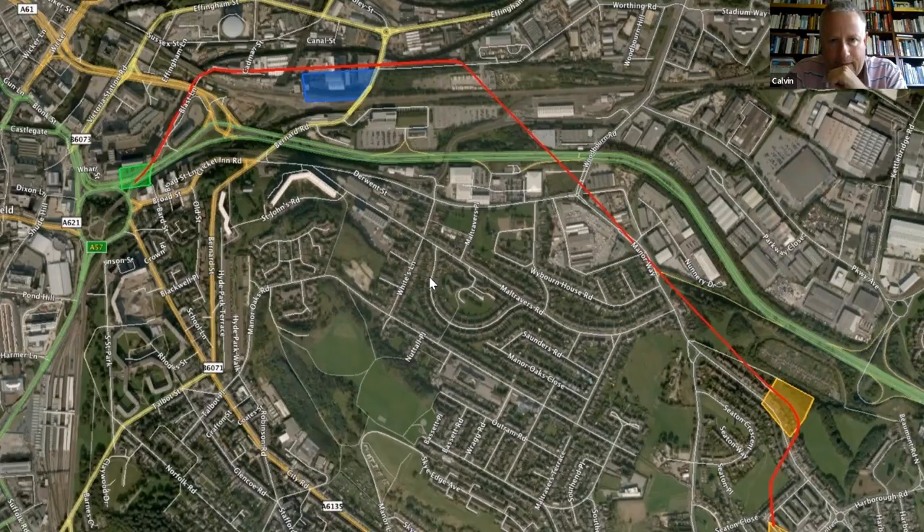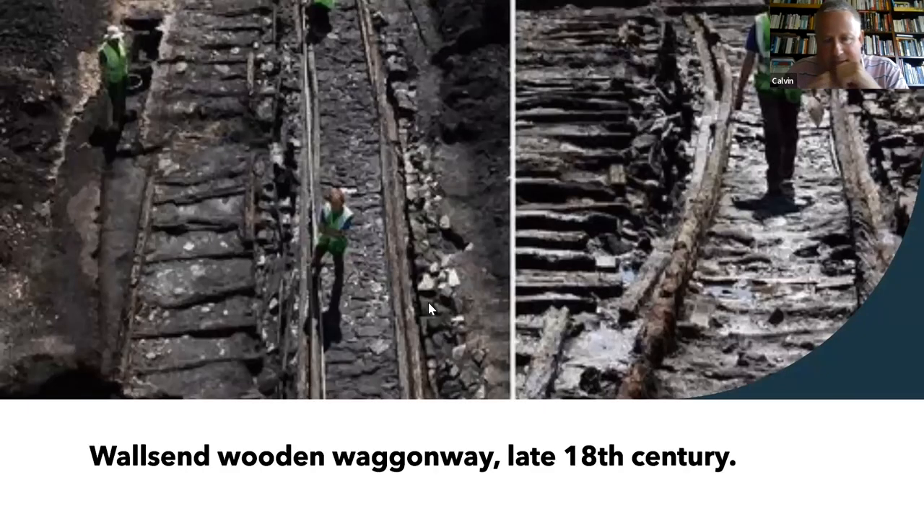Recently, in the last few years, they discovered the longest part of an intact wooden wagon way from the same period in the North East at Wallsend. Due to the silt and mud there, they managed to find this intact wooden wagon way. The thing with the wagon way we're talking about — built in 1774 — is that within its first few months, it was destroyed by riots.